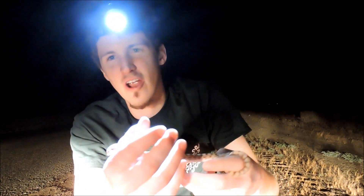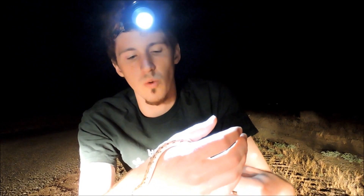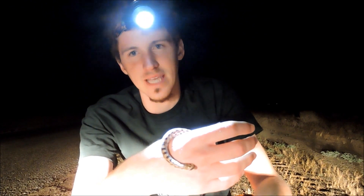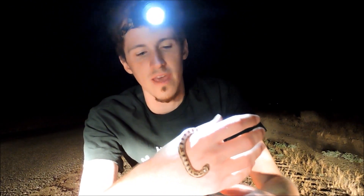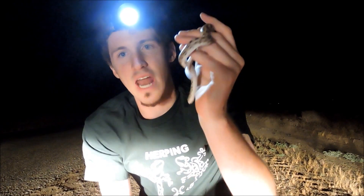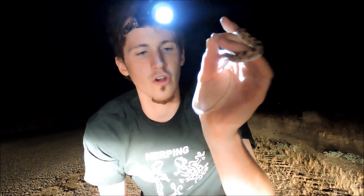This snake is found in areas with mixed sand and some rocks — definitely different types of habitat — but you'll most often find them in the sand, because that's where they like to burrow and live. There's really not a lot known about this snake — it's kind of secretive, spending a lot of its time underground.